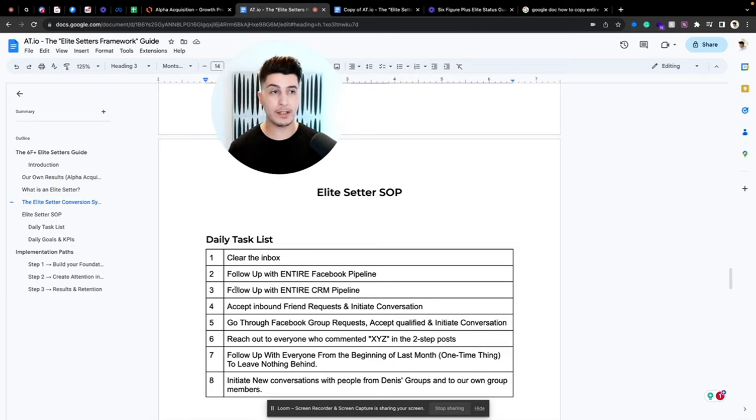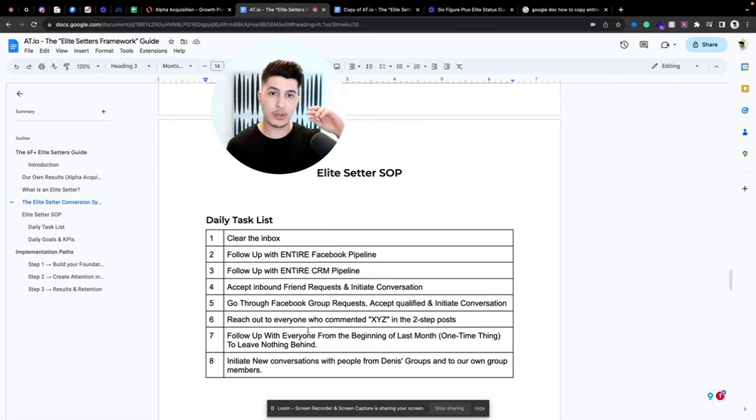Then accept all inbound friend requests and initiate conversations — always start with the warmer ones. Go through Facebook group requests, accept, qualify, and initiate conversations. Reach out to everyone who commented on your two-step posts. Then follow up with everyone from the beginning of last month — you want to do this once a month to make sure you don't leave any single lead behind, because all the money is in the follow-up.